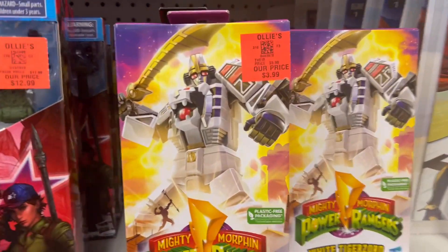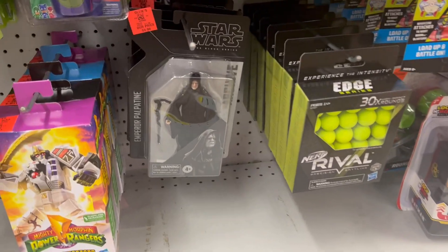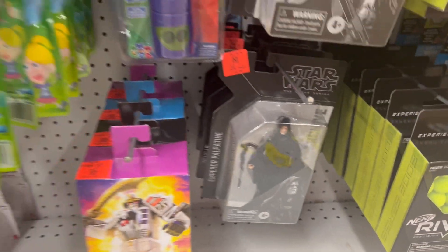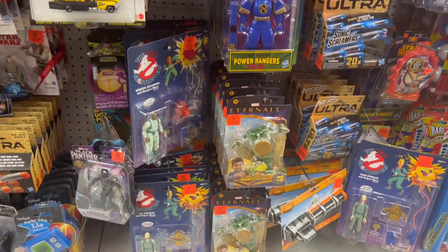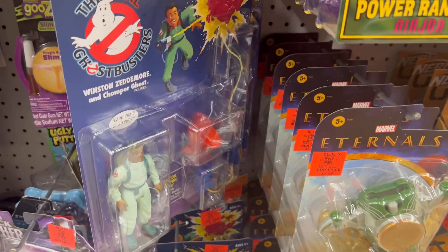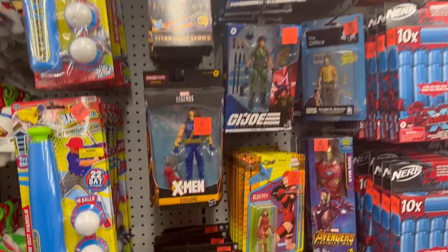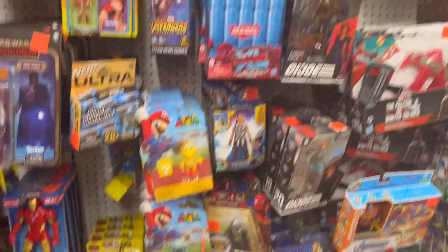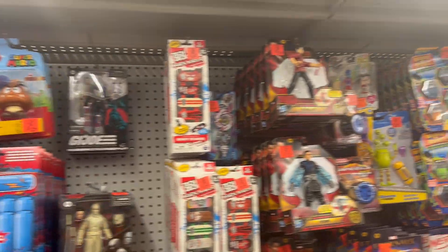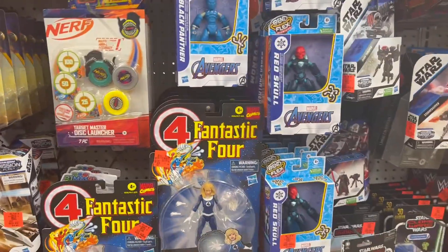Some of these are $3.99 - yes, you can find deals like that at Ollie's. Oh, they have the ankle ones! They got the cool places, a lot of cool stuff here. Oh, they got the actual Focus ones. These Fantastic Four ones are pretty cool.